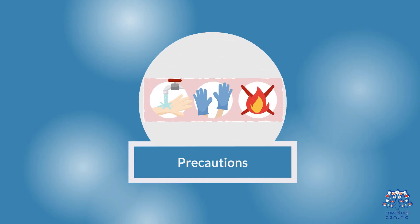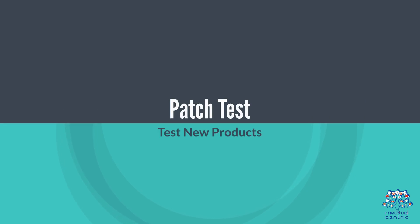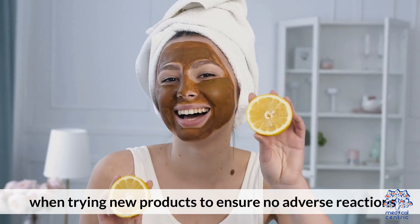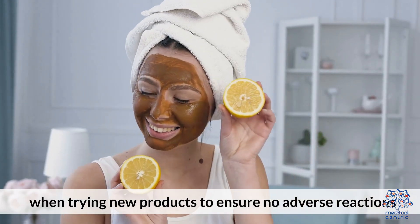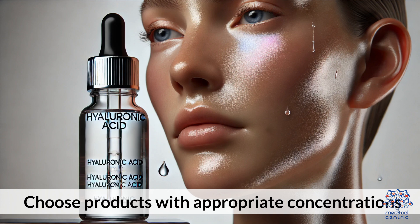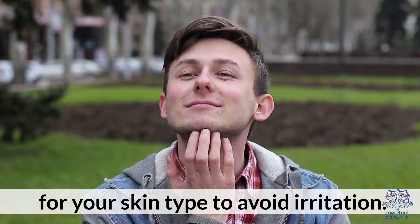Precautions: Always conduct a patch test when trying new products to ensure no adverse reactions. Choose products with appropriate concentrations for your skin type to avoid irritation.